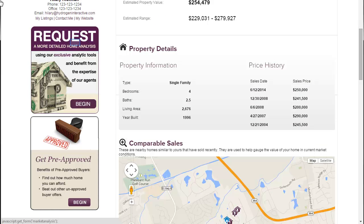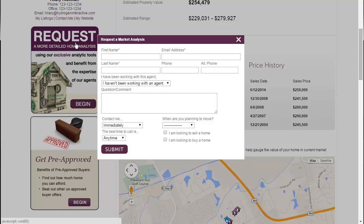If you would like more information on your property, simply click on the Request tab and register for an interactive AVM, a more comprehensive market analysis, and the opportunity to work with one of our knowledgeable Berkshire Hathaway Home Services Select Agents.